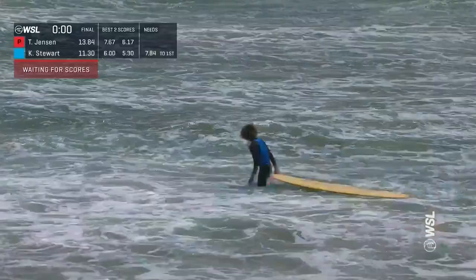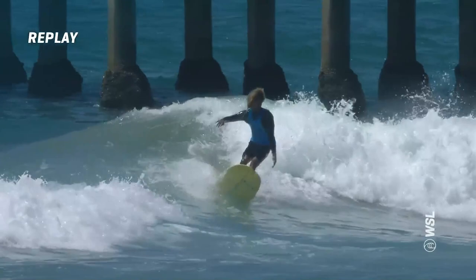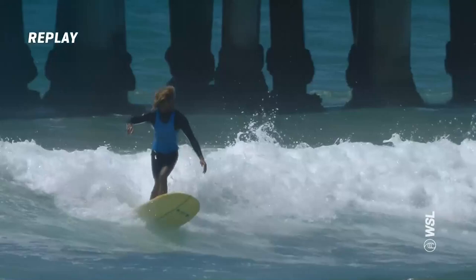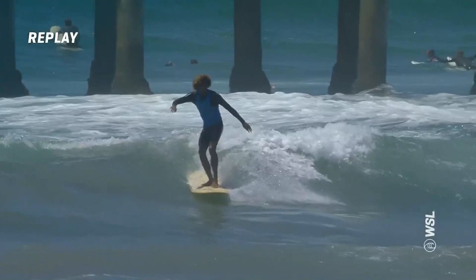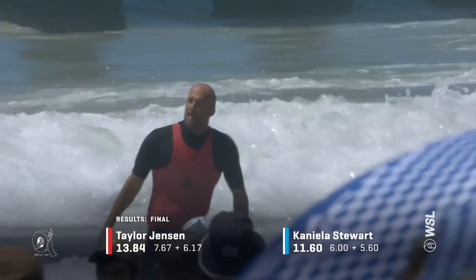Good size wave — shoulder high. On the tip, was able to get quickly back. Keeps his balance, engages the rail. I love this mid-work from Kanyala — just so good at transferring his weight through the rail. On the tip again. He's definitely going to have those judges think about it. So it's Taylor Jensen, your 2022 Vans Duct Tape Invitational Champion.